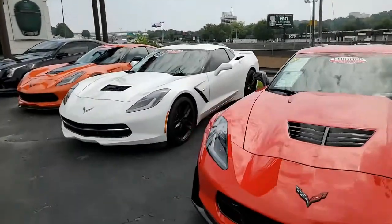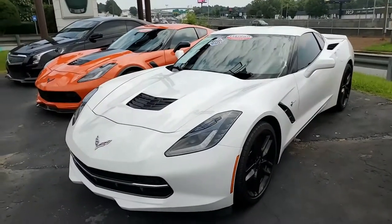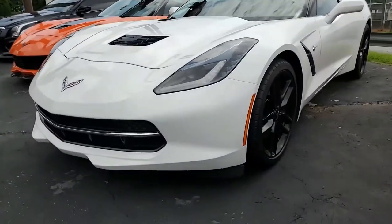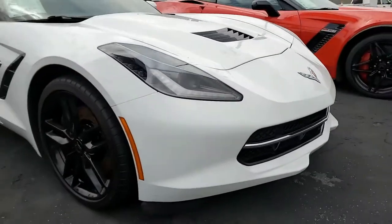Why do so many people buy from BuyAVet.net in Atlanta, Georgia? One reason could be that BuyAVet now has the highest rating of any specialty dealer in the United States on Google, SureCritic, and Cars.com, and a host of other websites. You can buy from BuyAVet.net in Atlanta, Georgia with confidence.